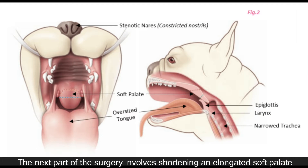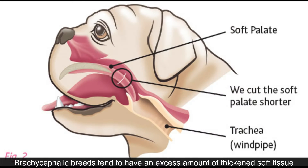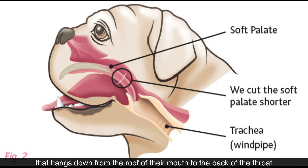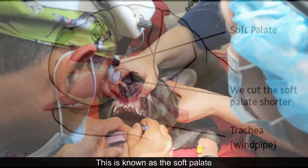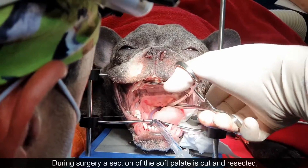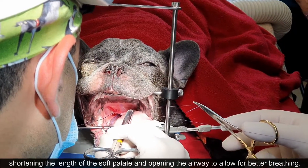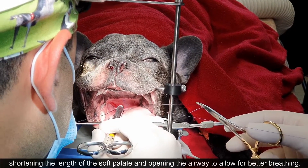The next part of the surgery involves shortening an elongated soft palate. Brachycephalic breeds tend to have an excessive amount of thickened soft tissue that hangs down from the roof of their mouth to the back of the throat. This is known as the soft palate. During surgery, a section of the soft palate is cut and resected, shortening the length of the soft palate and opening the airway to allow for better breathing.